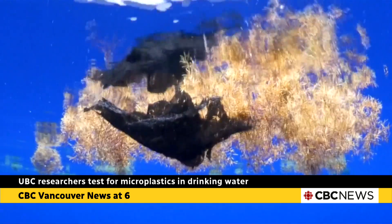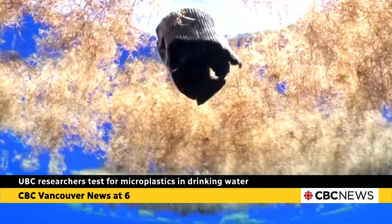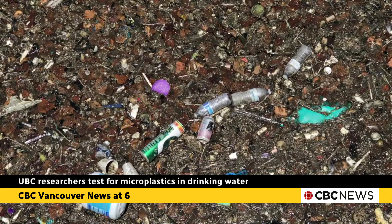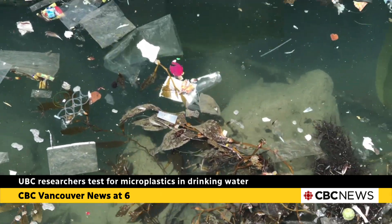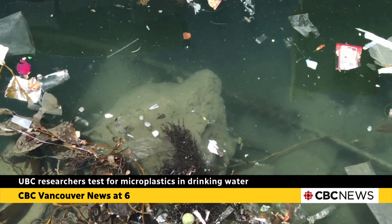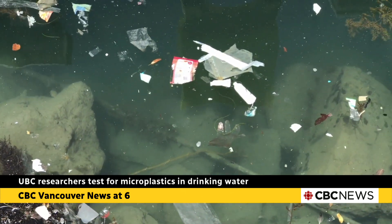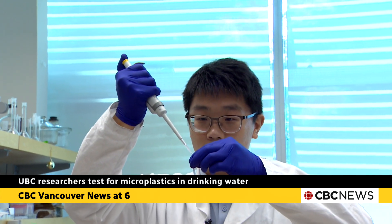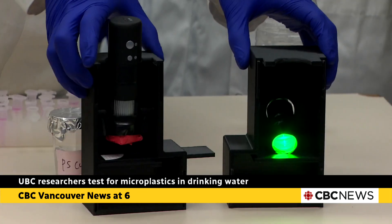Future iterations of the testing kit might be able to identify different types of plastic in the same sample, or be used to test much more complex samples out in the field, allowing scientists to measure microplastic levels in lakes and oceans. It's a device that could very well change our understanding of what's in our water and what's in our bodies.